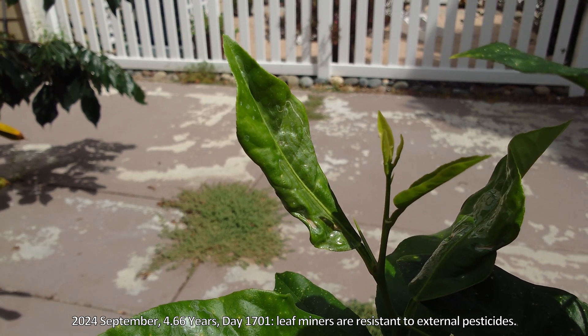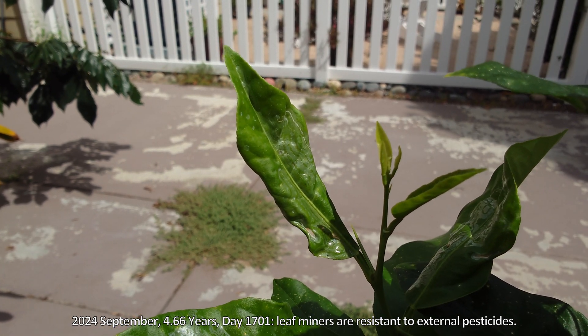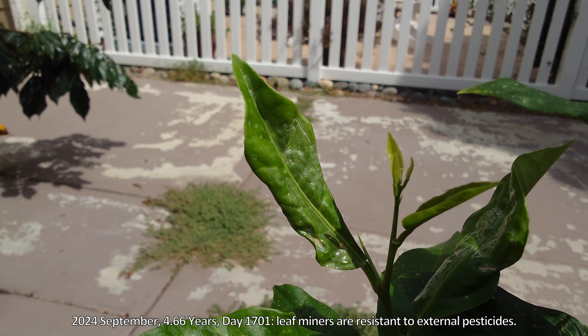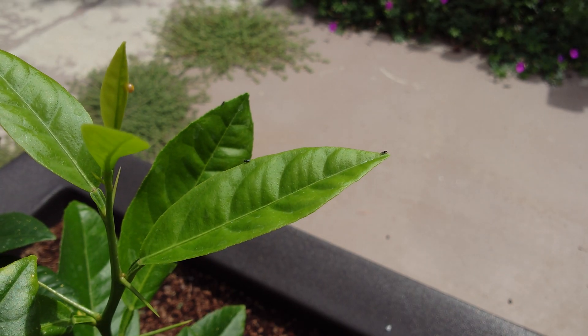Hello and welcome back to my YouTube channel for another update on growing lemon trees from seeds. This is a leaf infested by a leaf miner — it's very unsightly.